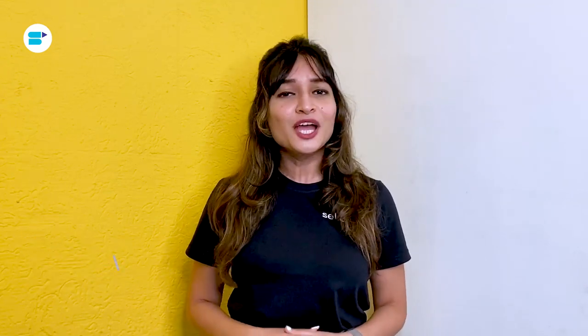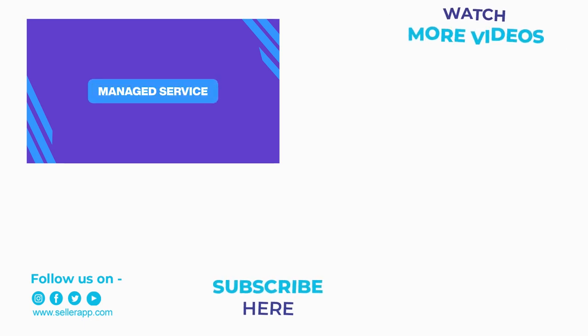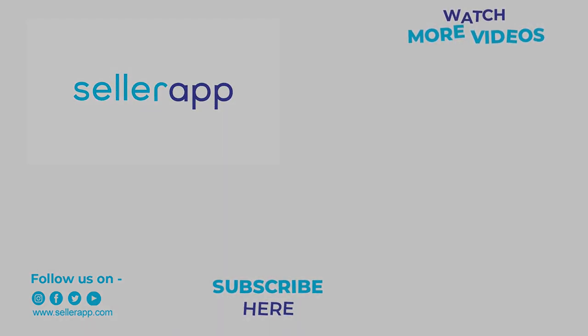And that's it for this video everyone. Thanks for watching — your support means a lot to us and encourages us to bring out more helpful videos like this. If you found this video helpful, please like, share, and subscribe to SellerApp. Let us know if you want us to create in-depth seller guides on any specific topics — you can leave your suggestions in the comments section below and we'll definitely create them for you. Click the bell icon so that you will never miss another video, and until the next time, happy selling!